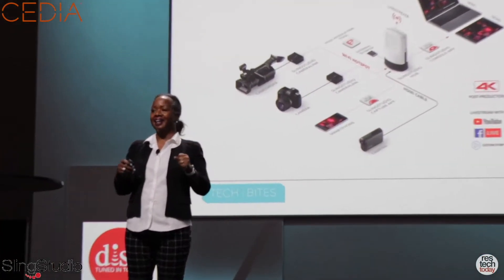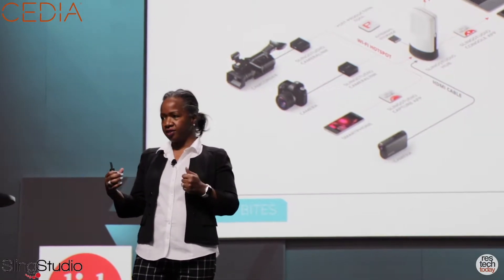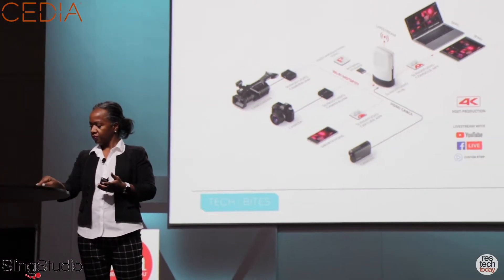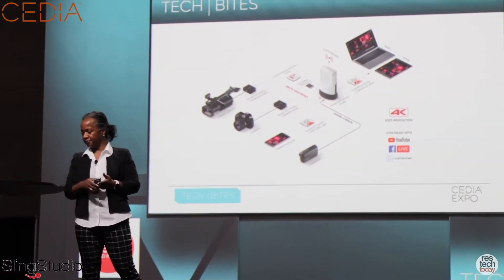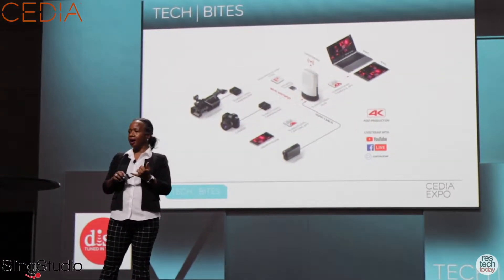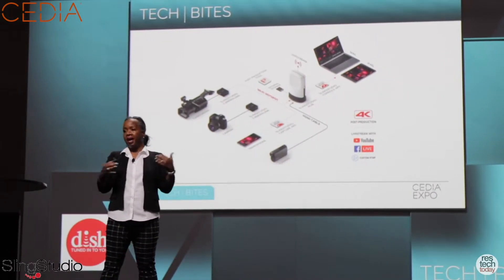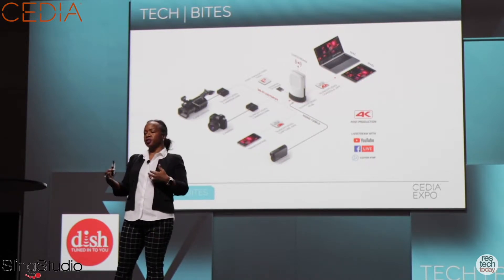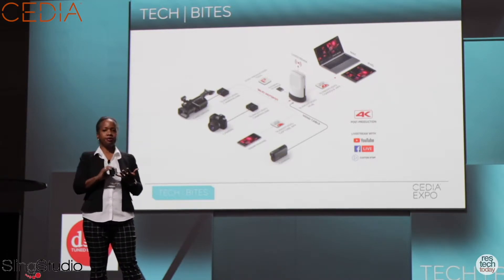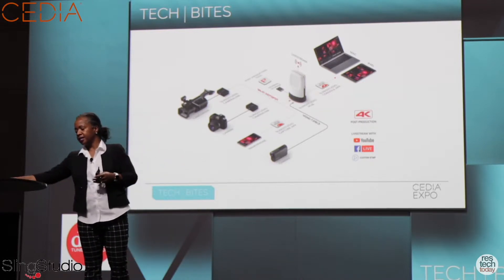Sling Studio costs $9.99, and a comparable solution costs between $5,000 and $10,000. That is the beauty of this in-your-backpack solution. With a free iPad app that we offer, you are off to the races to produce high-production video content. That content can be streamed live to Facebook, YouTube Live, or used for recording in your post-production scenarios.